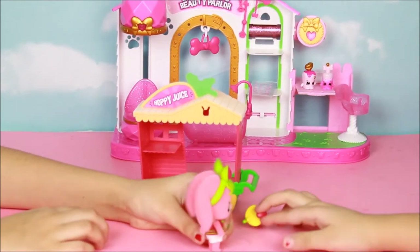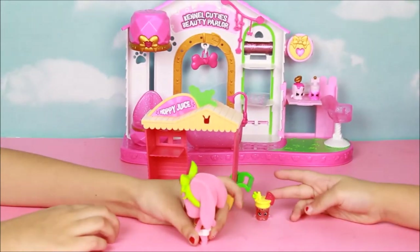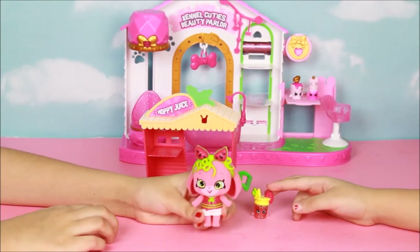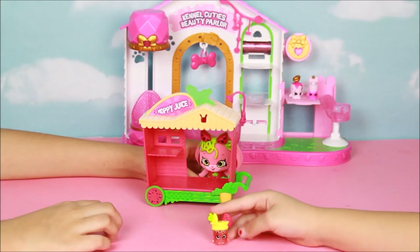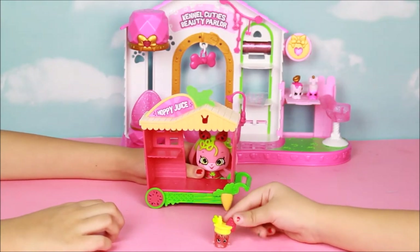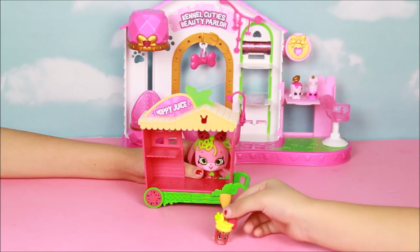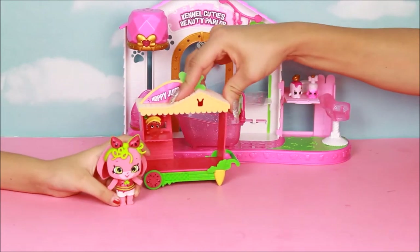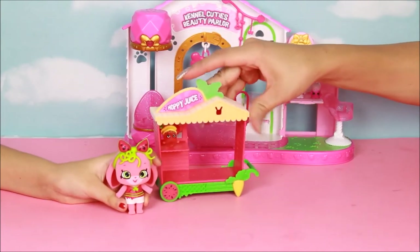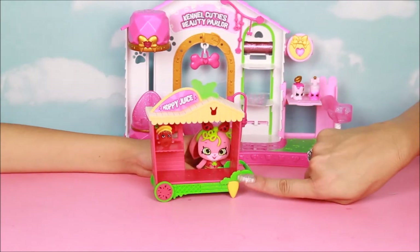Look at this little watermelon! Melanie Hops is never without a welcoming smile — she has a big personality. She loves to serve up sweet juices and show her wild style with her glazed fruit. Here is the little drink — it has a little watermelon inside and a little straw. And check out this little Hoppy Juice — it has watermelon and then a carrot!